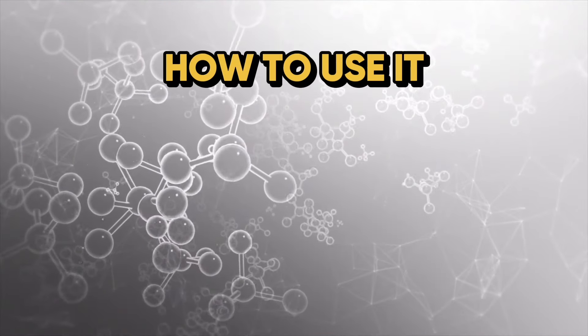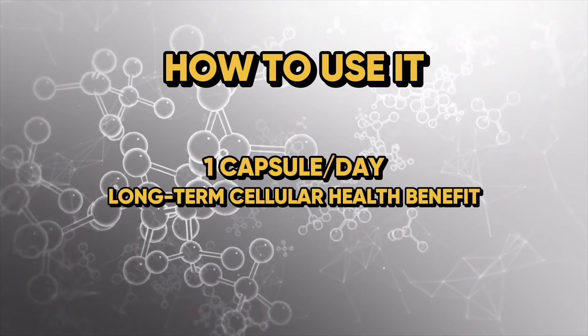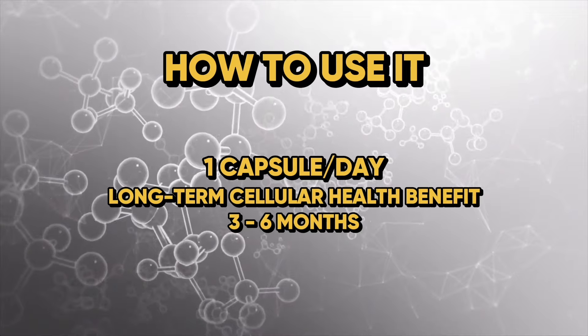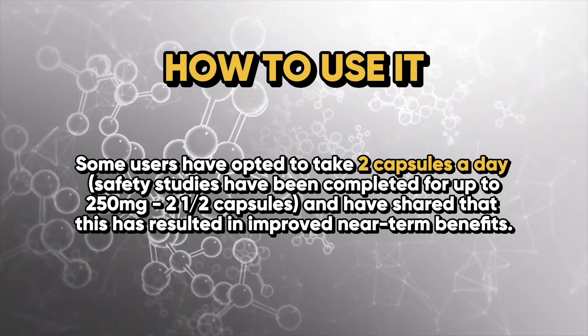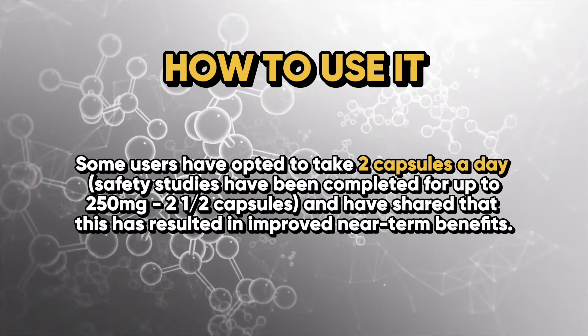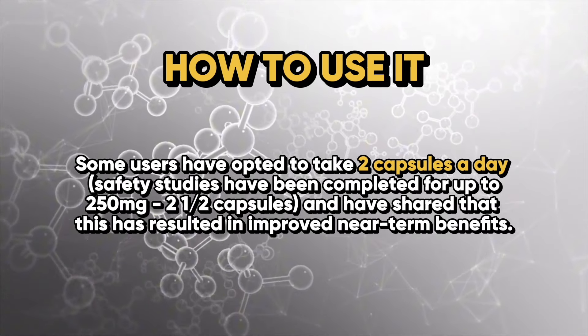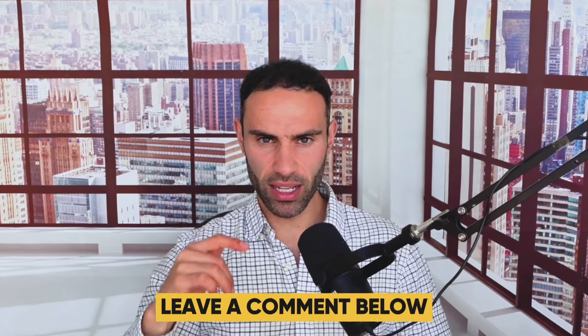In terms of dosage, 100 milligrams of Fatty 15 per day is sufficient to elicit many of these benefits, and it's currently recommended to take one capsule a day to support long-term cellular health benefits, which can take up to three to six months of routine use to take full effect. Some users have opted to take two capsules a day, and studies completed for up to 250 milligrams have shown improved near-term benefits. If you have questions about this nutrient or this type of saturated fatty acid, leave a comment below — thanks so much for tuning in.